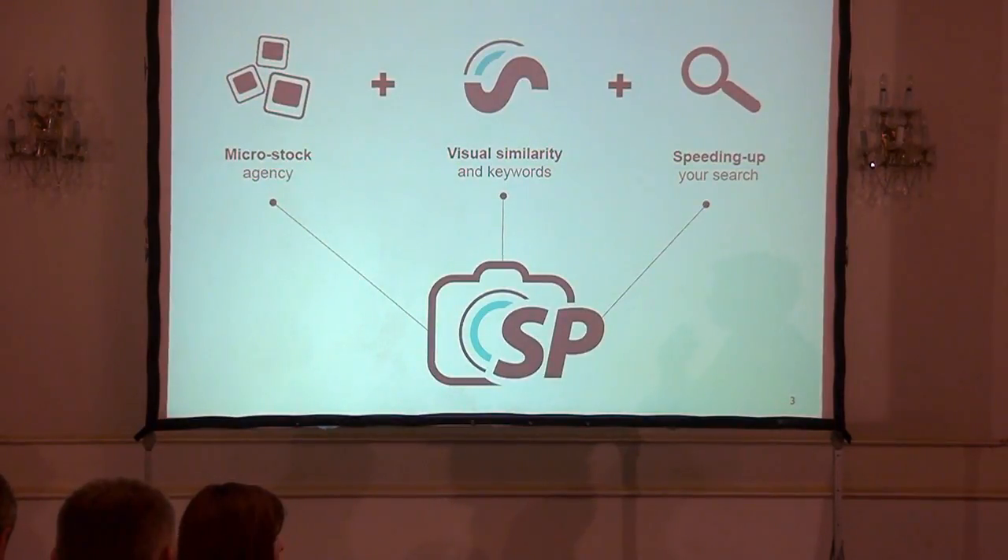What is different with Stock Podium? Something we very clearly see as a problem right now is that people spend too much time trying to find the right image, and typically they search using keywords. It's pretty hard to explain what you are searching for when you use keywords. On the other side, typically you have a visual idea of what you are looking for, but you have no good tools to express that. The overall goal is to speed up the process of your research, combining the traditional keyword search with what we call visual search.